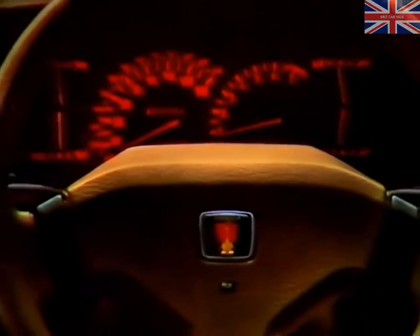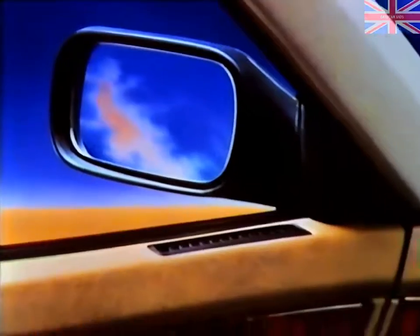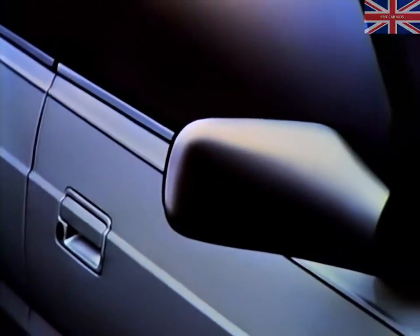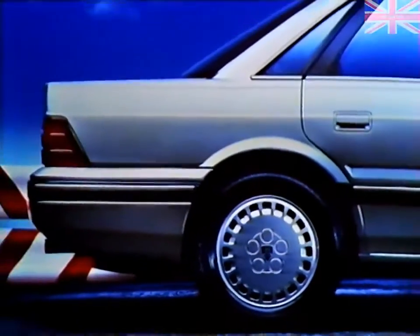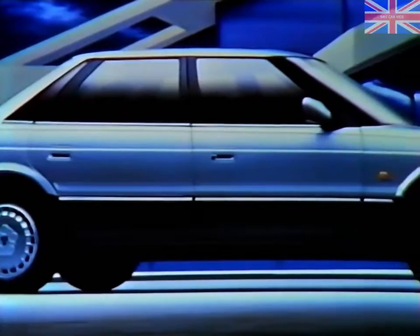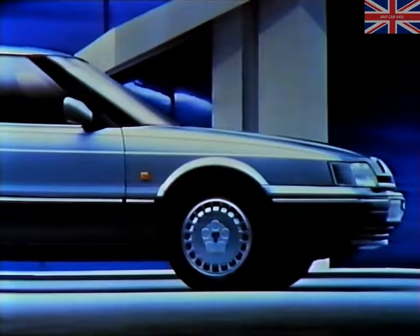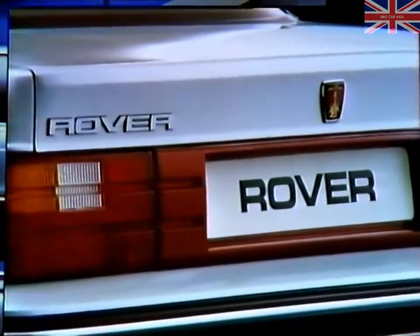By refining, developing and advancing every facet of the motor car designer's art, we have created something quite unique. Engineering, styling, electronics, ergonomics and myriad other disciplines have reached new standards of excellence — all within a single car, behind a unique and distinctive badge. Rover. The new Rover 800 series.